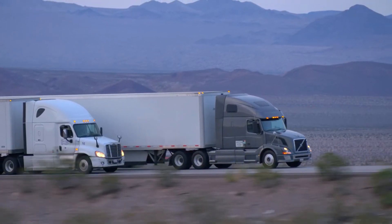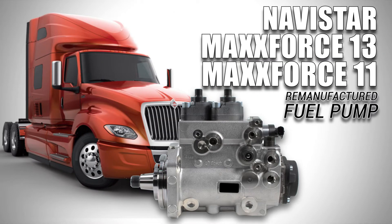Experience the difference Highway & Heavy Parts can do for you and your diesel engine, like this remanufactured fuel pump for the Navistar MaxForce 13.